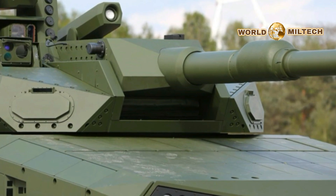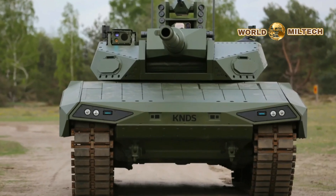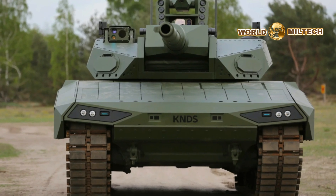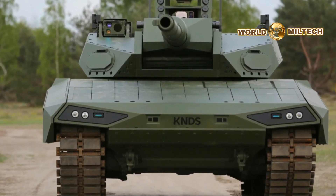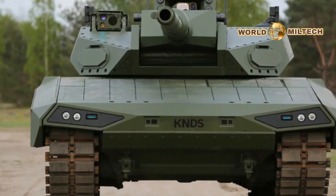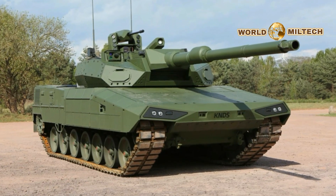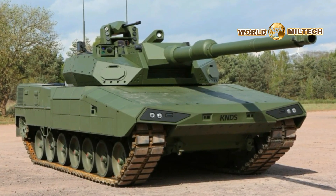The latest iteration of Germany's renowned Leopard 2 tank series, the Leopard 2 ARC, will be officially unveiled at the EuroCity 2024 defense exhibition. The German-French conglomerate KNDS, a collaboration between Krauss-Maffei Wegmann and Nexter, has released photos and specifications of the new tank ahead of its public debut.